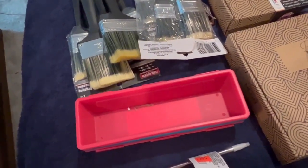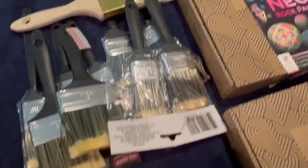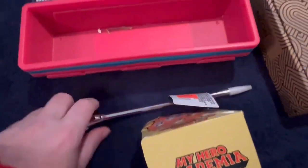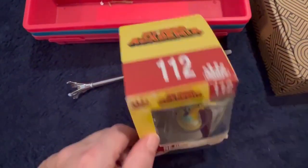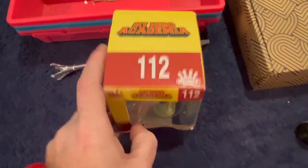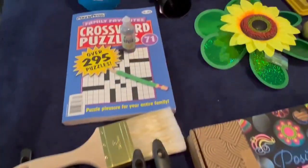So some paint containers — or spackle, you could use — and then a ton of paintbrushes. A pen, a bunch of these in different colors. Got to locate them. My Hero Academia — it's some kind of anime character — this box, a little distressed crossword puzzle, and some invisible ink.